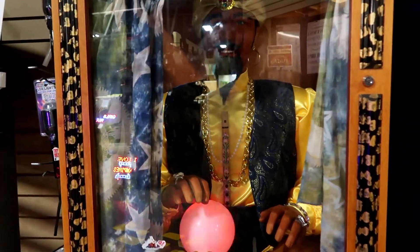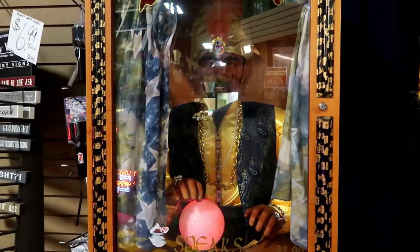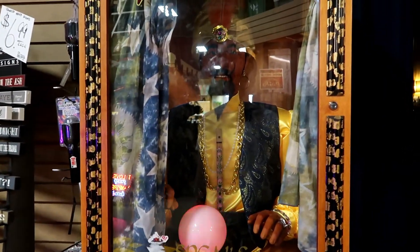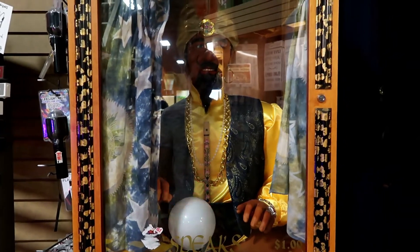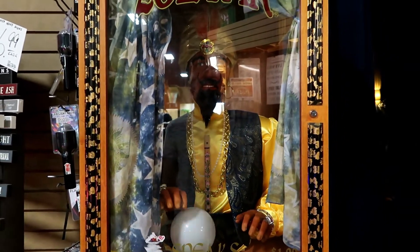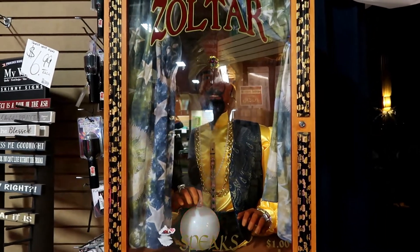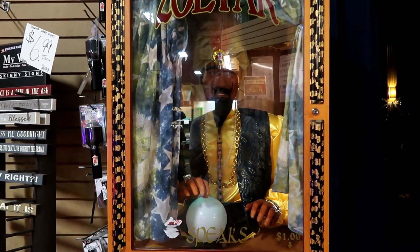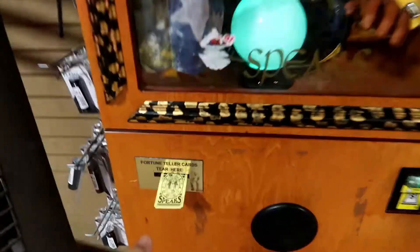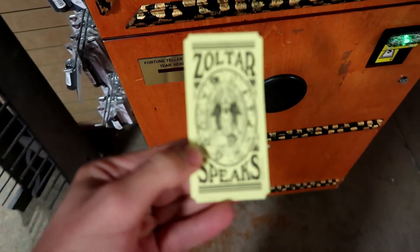Zoltar is here to give you the wisdom of the ancients. Do with it what you will. Destiny is not a matter of chance — it is a matter of choice. It is not a thing to be waited for, it is a thing to be achieved. Create your destiny wisely, my friend. And surrender a bit more wealth for more instruction from Zoltar. My fortune teller card — Zoltar speaks!